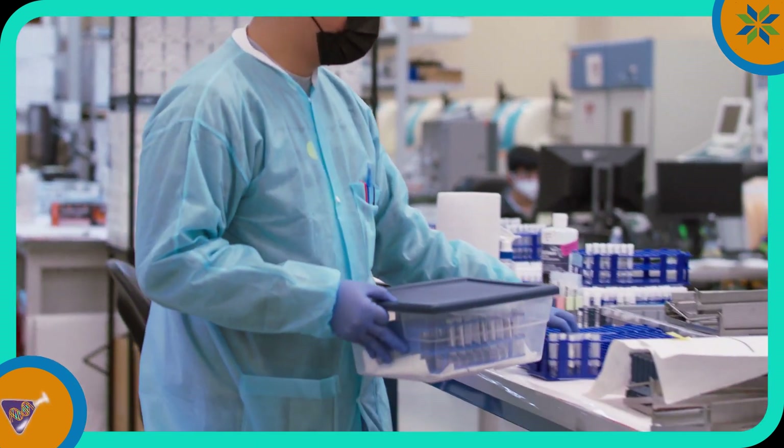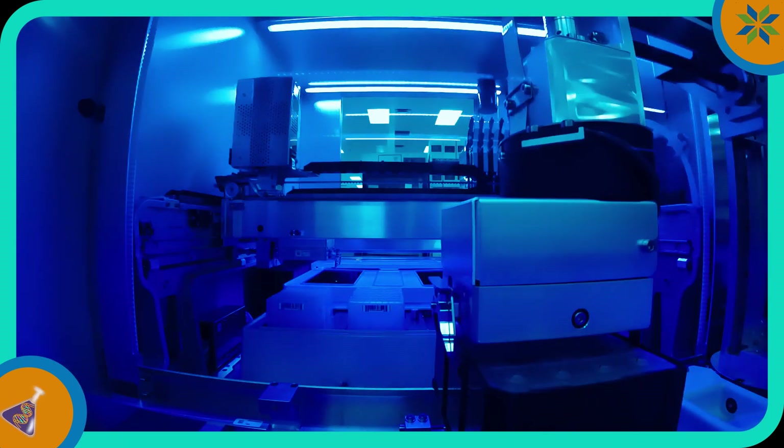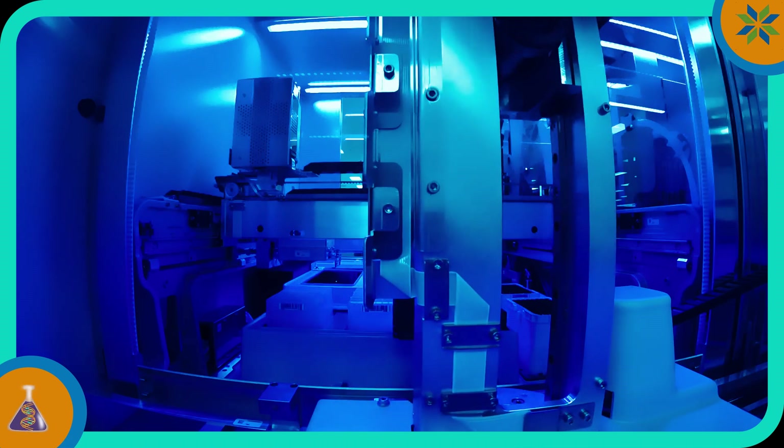At this lab, we use a few different machines to process COVID specimens, but today we are highlighting the Roche Cobas 6800. Let's hear from Jose, who has experience working with this machine.